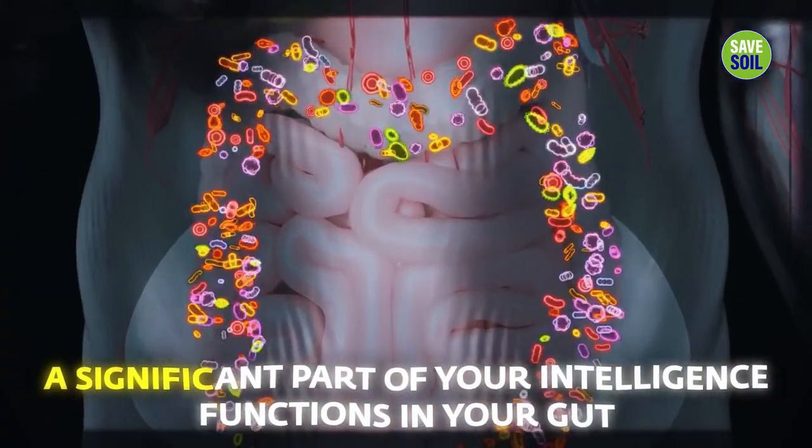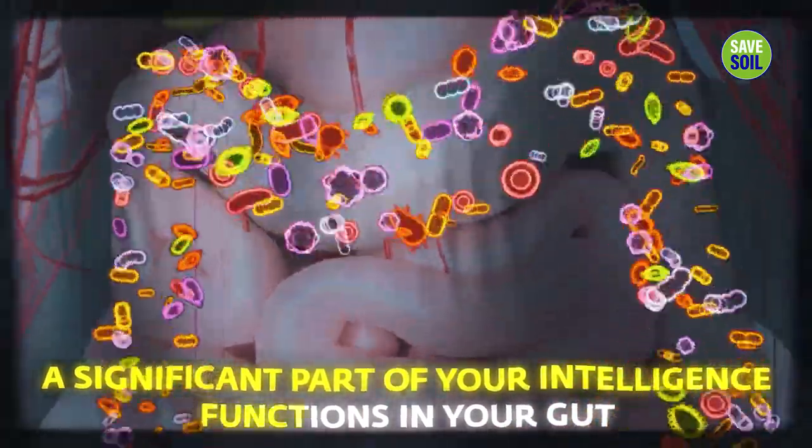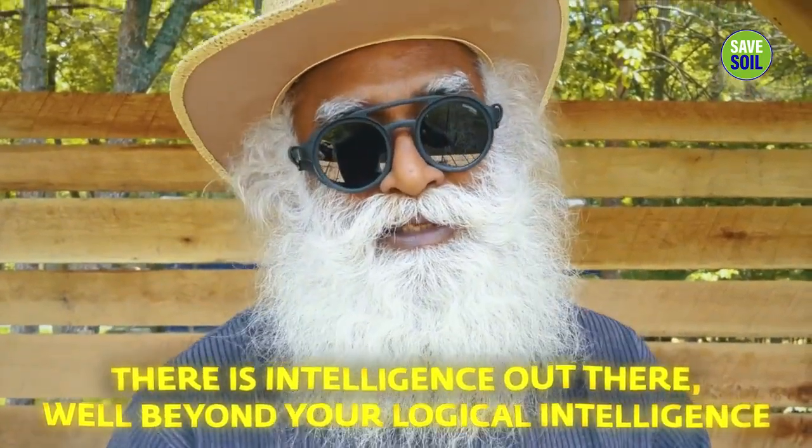They also promote gut health in a big way. As you know, medical science today is coming back to this — that there is a gut-brain, and a significant part of your intelligence functions in your gut. If you can eat a nut or a fruit and it becomes human flesh and bone, this means there is intelligence out there well beyond your logical intelligence.